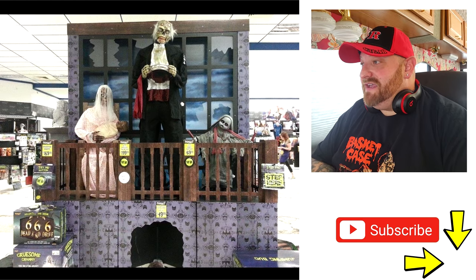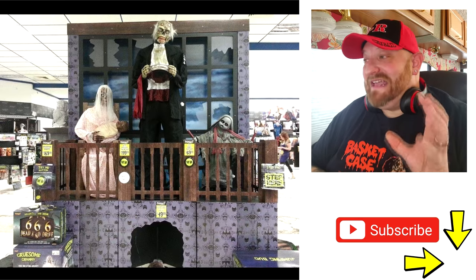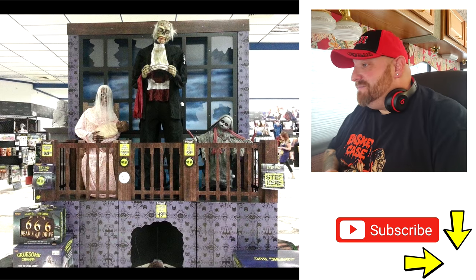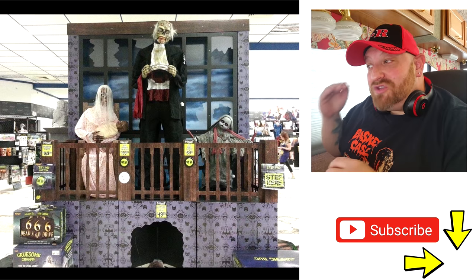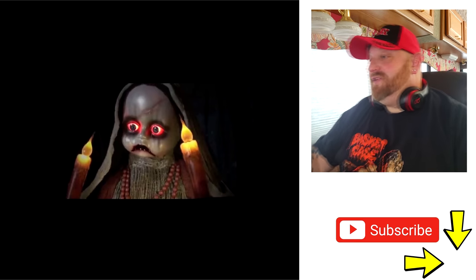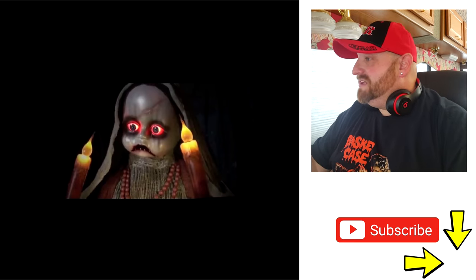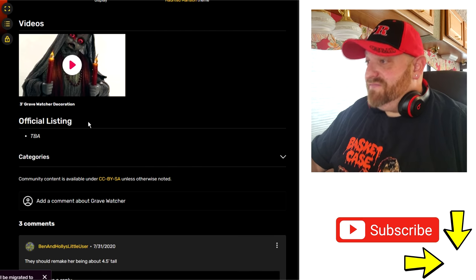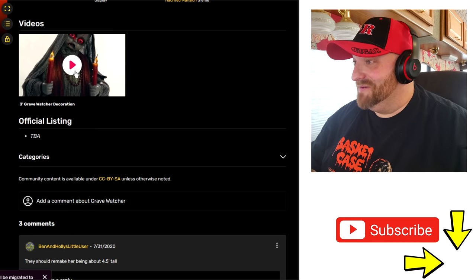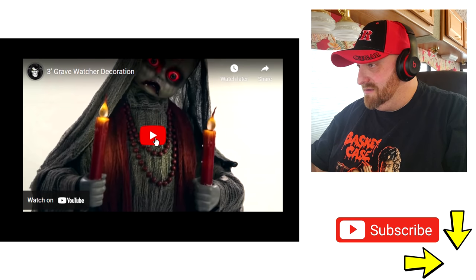Here's a picture of her set up in a Spirit Halloween. I don't know who that creepy guy beside her is — he looks pretty cool, like something off the movie They Live. Here she is standing beside him and she does look so small — I wish she were as tall as that creepy guy. Here's a picture of her when she's all lit up — her eyes light up, the candles light up. I can't wait to see the video of this.